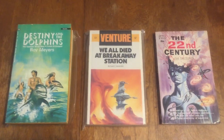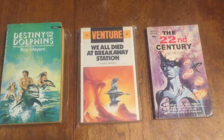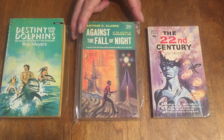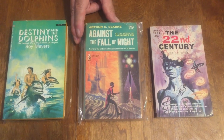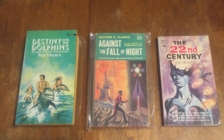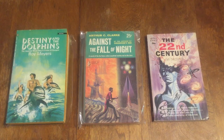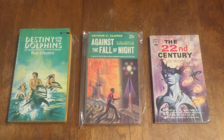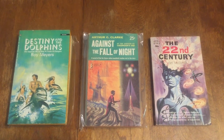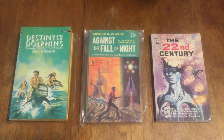Here we have a Perma Star number 310 — 'Against the Fall of Night' by Arthur C. Clarke, very early, probably around 1953. It's a science fiction novel and I believe that's a Richard Powers cover. Next is a Mayflower Dell number 0480 — 'Battle for the Stars' by Edmund Hamilton. This is a British Mayflower Dell science fiction title.